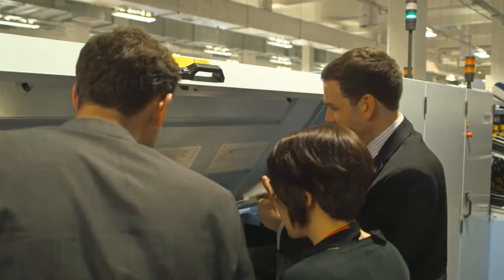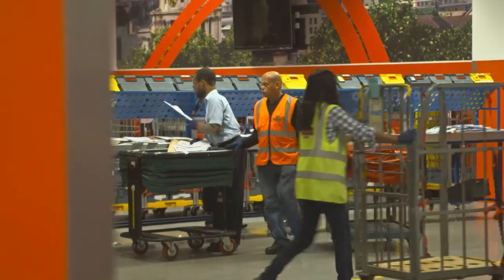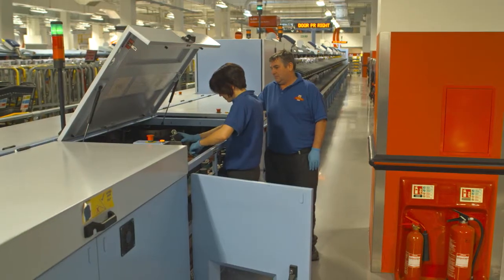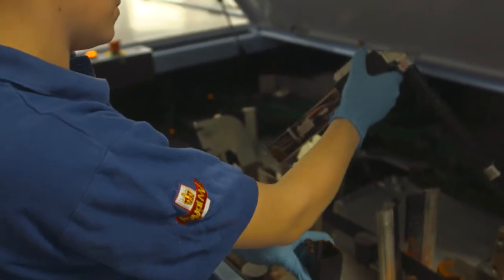I have 750 maintenance technicians who are looking after the automation for me 24 hours a day. 50 of them are currently apprentices, so we have roughly — we're taking on 20 per year.